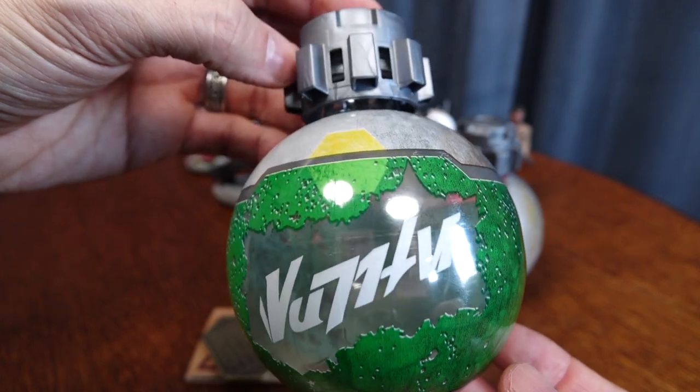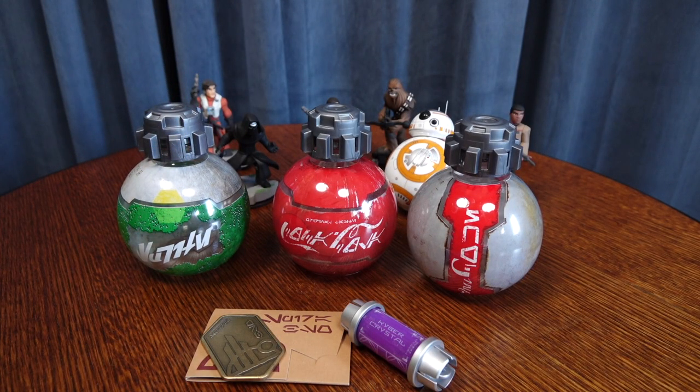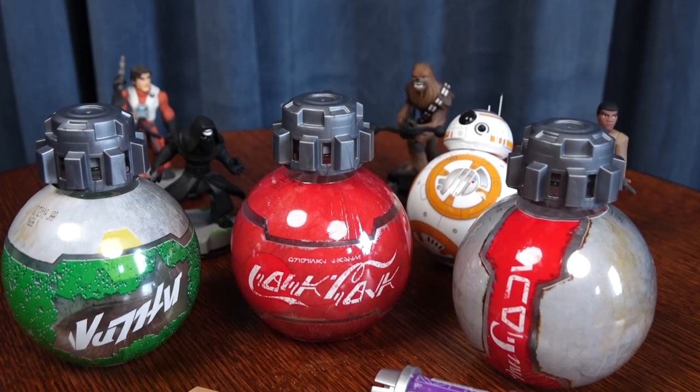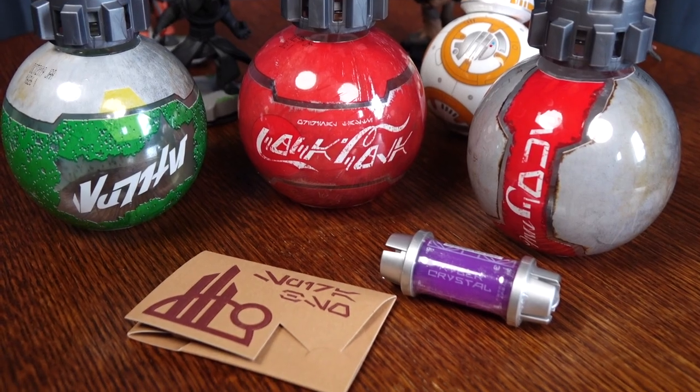So that's just a little tip on what I think is the best souvenir you can pick up at Galaxy's Edge, that essentially is free. If you guys like the video, please give it a thumbs up, don't forget to hit subscribe for even more content, and I will catch you guys next time. Take care.